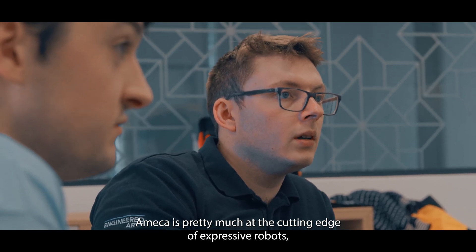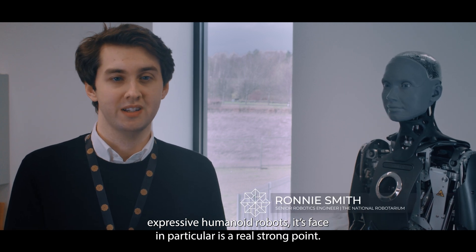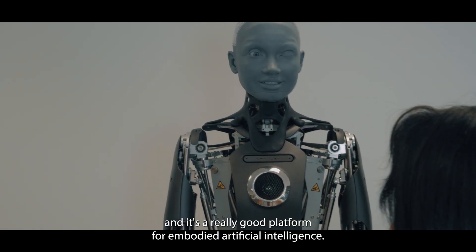Ameca is pretty much at the cutting edge of expressive humanoid robots. Its face in particular is a real strong point — it can basically replicate most human expressions, and it's a really good platform for embodied artificial intelligence.